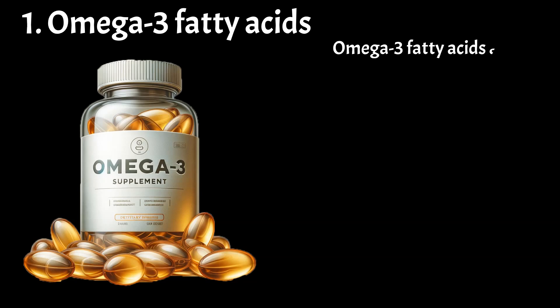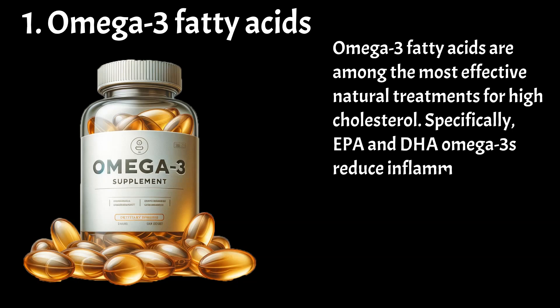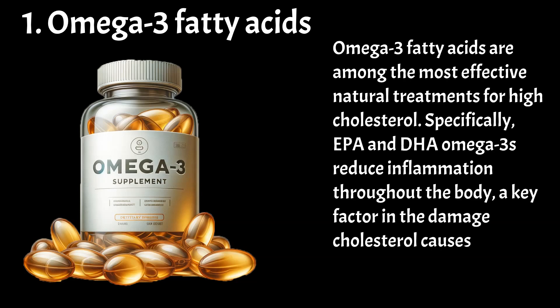Omega-3 fatty acids are among the most effective natural treatments for high cholesterol. Specifically, EPA and DHA omega-3s reduce inflammation throughout the body, a key factor in the damage cholesterol causes to blood vessels. By reducing inflammation, the harmful effects of cholesterol are mitigated.